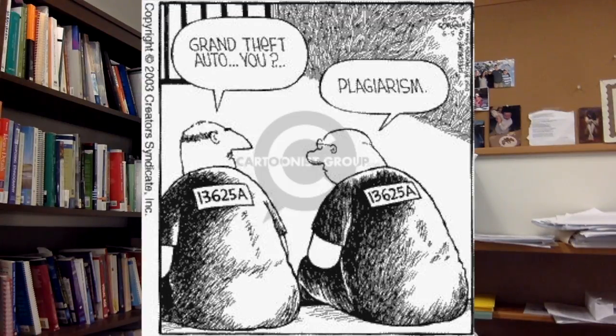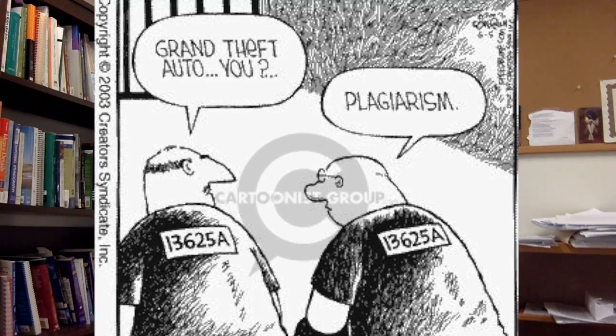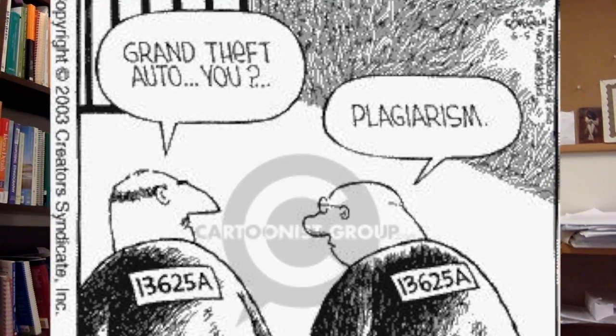We're going to work on plagiarism and common knowledge. We're going to go beyond those simple rules of copy-and-paste regulations into the gray area between integration and plagiarism.